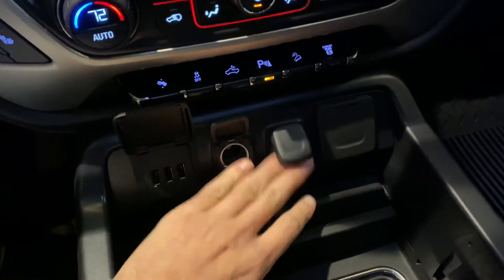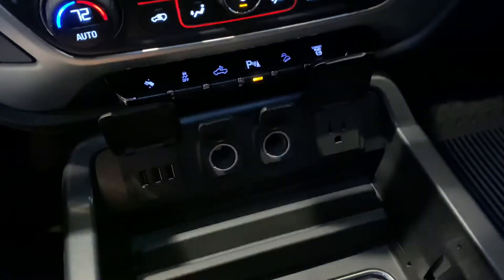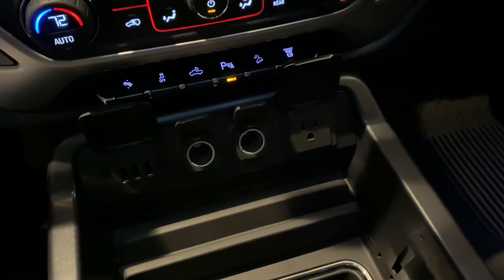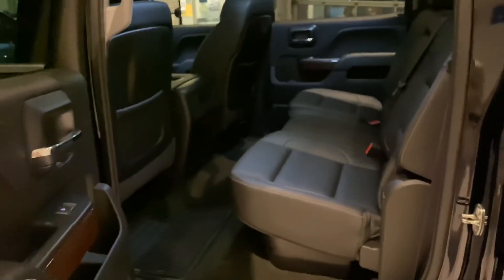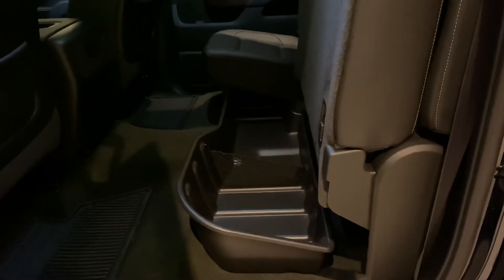You do have charge ports all the way through the truck — plenty of plugs no matter what you end up using. As we go to the back seat, this is where these three-quarter tons and one tons really do shine with the amount of legroom that they get. The seat folds up as well, giving you some extra cargo space right there in the rear.